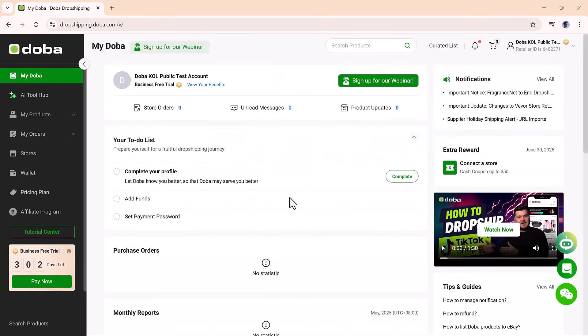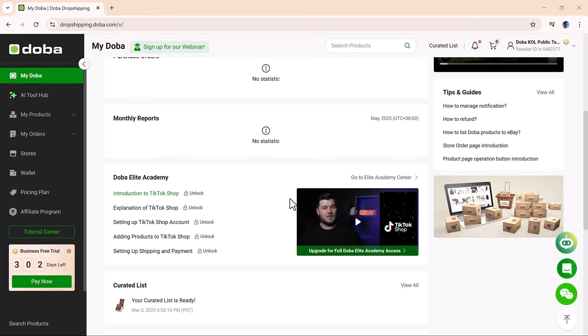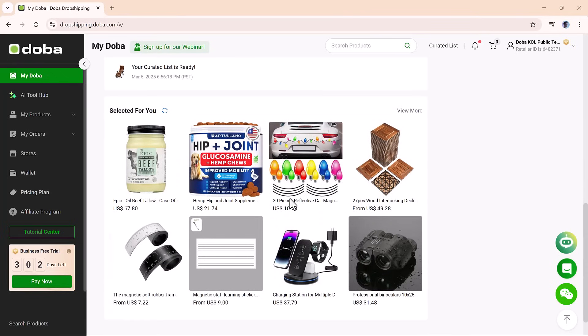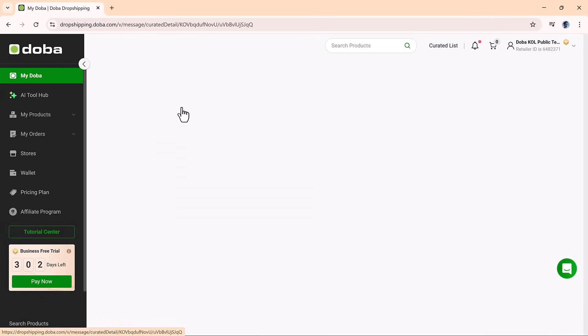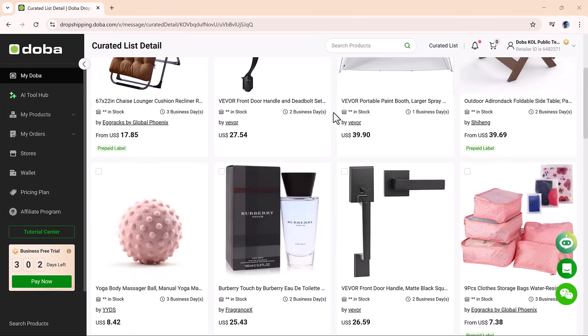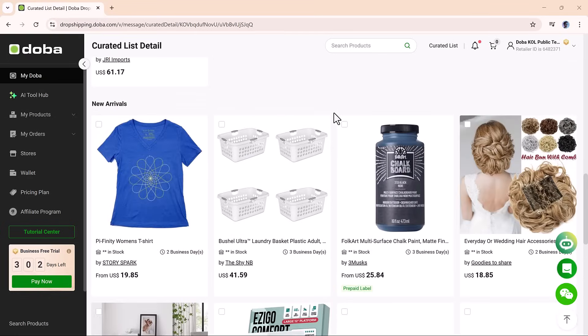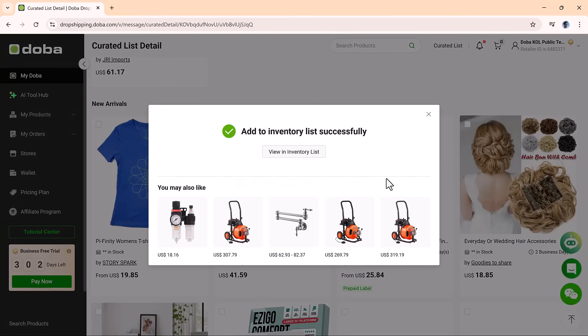Doh Ba offers a centralized dashboard where you can manage your entire business. From order tracking to inventory control and supplier communication, everything is handled in one place. You can also integrate Doh Ba with major platforms like Amazon, eBay, Shopify, and Wix. And for more advanced businesses, Doh Ba's open API lets you connect the platform directly to your ERP system for complete automation and scalability. It's designed to grow with your business, whether you're just starting out or managing a full team.